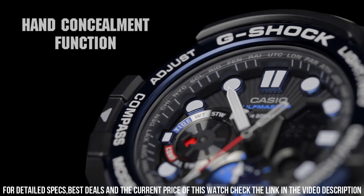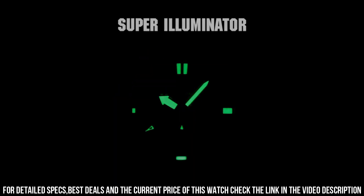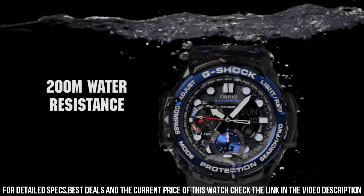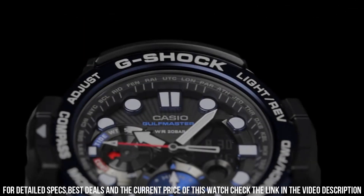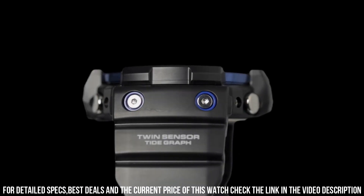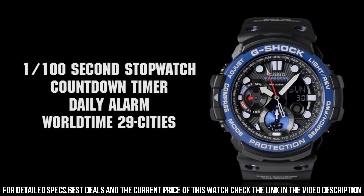Display type: analog digital. Case diameter: 5.3 cm. Case thickness: 15.9 mm. Band material: resin. Band width: 21.5 mm. Band color: black. Dial color: black.